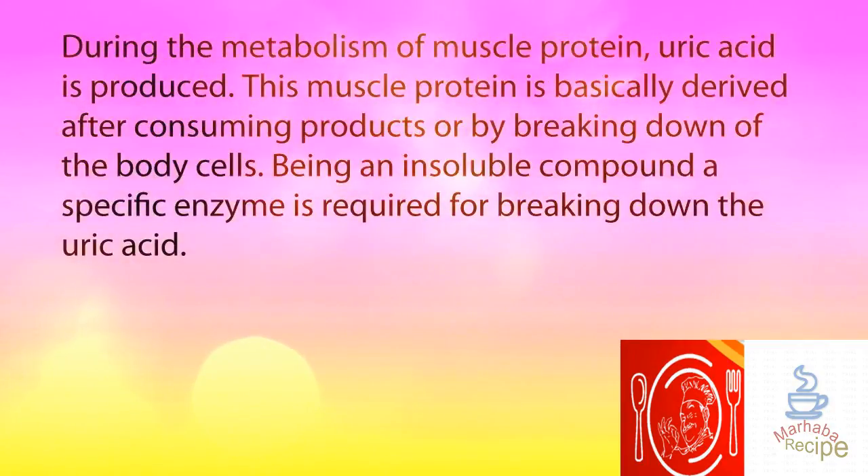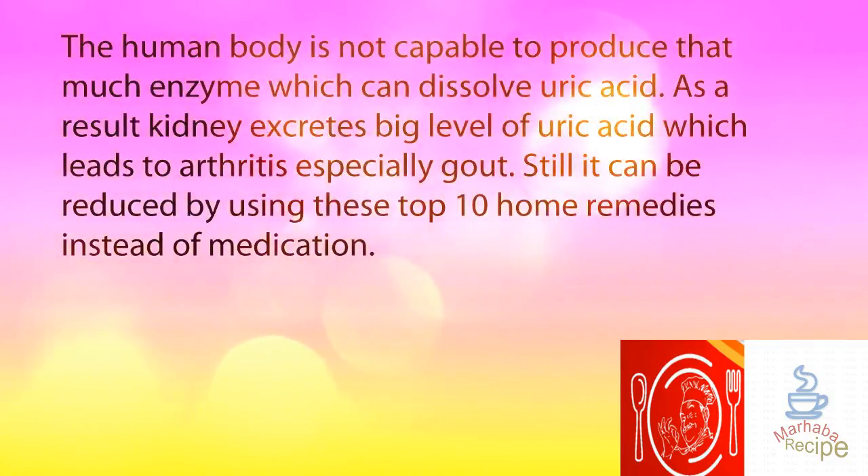During the metabolism of muscle protein, uric acid is produced. This muscle protein is basically derived after consuming products or by breaking down of the body. Being an insoluble compound, a specific enzyme is required for breaking down the uric acid. The human body is not capable of producing enough enzyme to dissolve uric acid. As a result, the kidneys excrete high levels of uric acid, which leads to arthritis, especially gout. Still, it can be reduced by using these top 10 home remedies instead of medication.